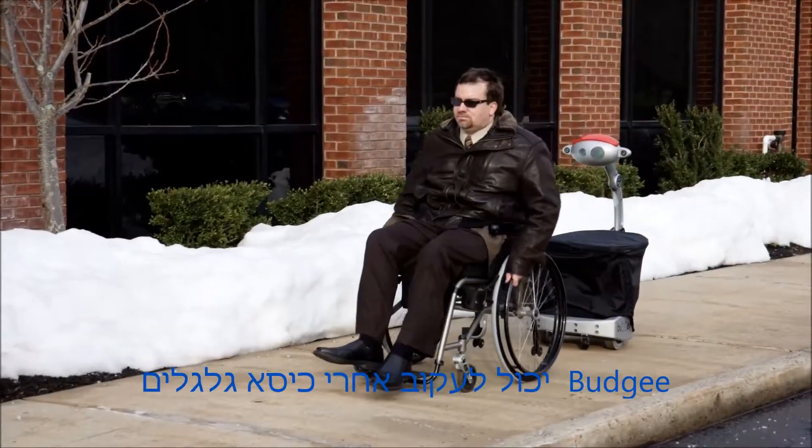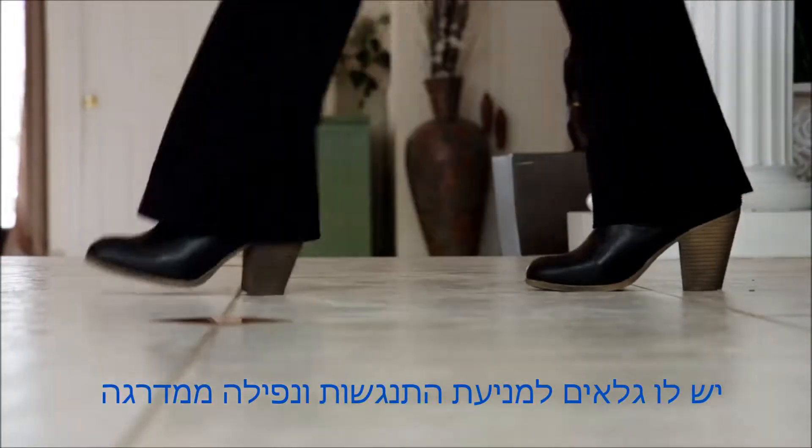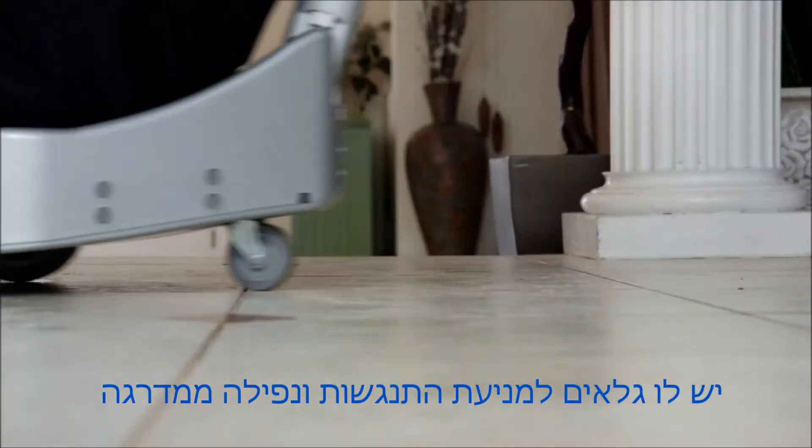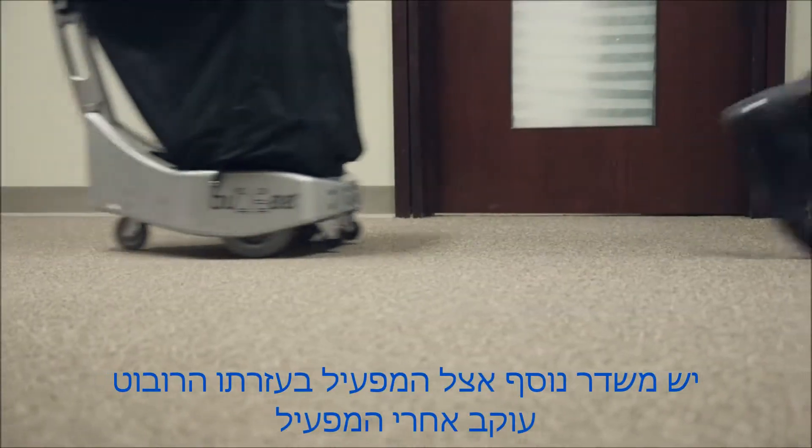For the disabled, he can go up and down service routes. He has sensors that make sure he doesn't run into anyone and that prevent him from falling off the sidewalk or stairs, and other sensors that let him follow you around.